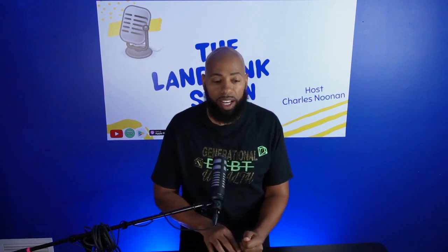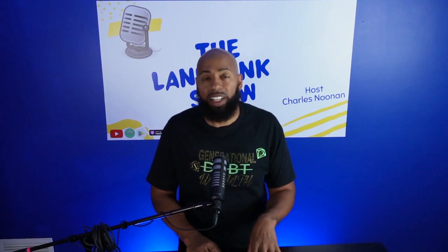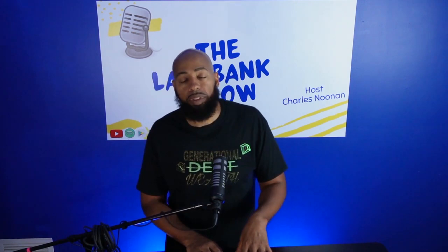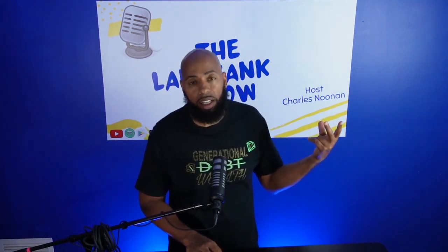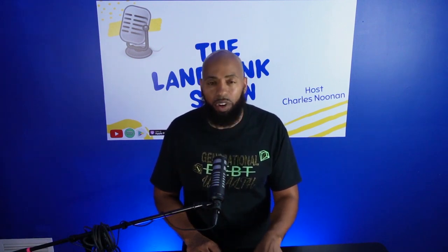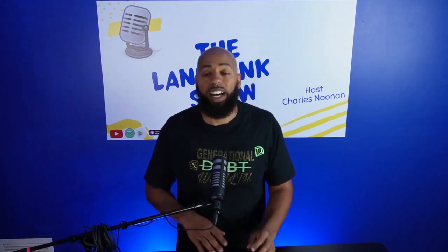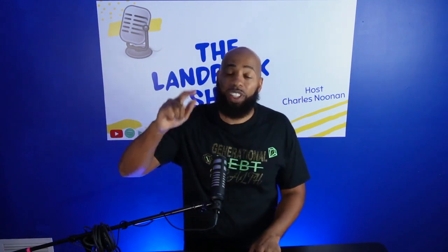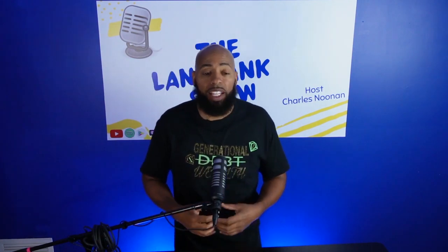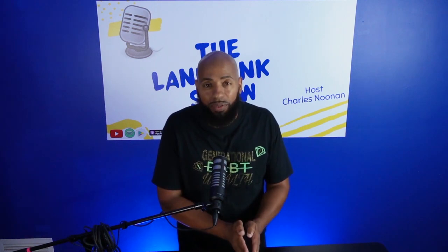If you need any help with buying properties, finding them, resourcing them, funding for the properties, shoot me a DM at Charles J. Noonan on Instagram, or leave a comment on YouTube at the land bank show. If you're listening on Apple Music, Spotify, Pandora, Amazon Music — wherever they have podcasts, we are there. Find a way to reach out and I'll be happy to help you get some of these properties. It's super easy once you know where to go and what to do. Enjoy your weekend. As the founder of the land bank team, the goal is to create generational wealth, not debt — get a property in a historic district in your family's name that you can have forever. Make history, be great.